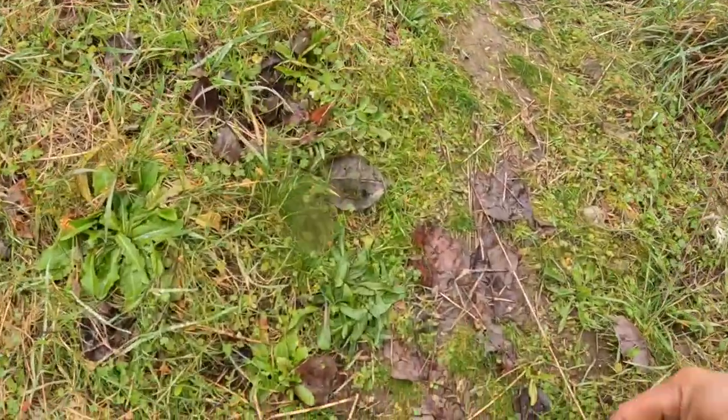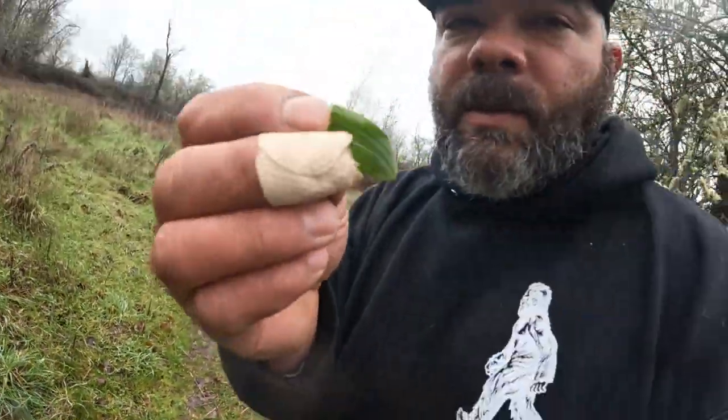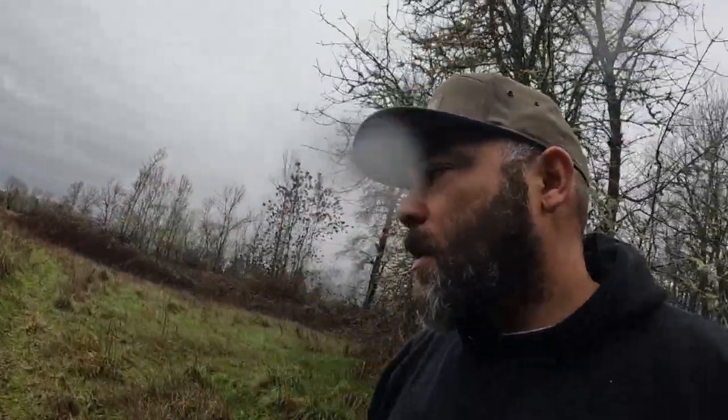Have you ever heard someone say they're cramping up and someone tells them to eat a banana for the potassium? One of my favorite ways to get potassium in the wild is this plant — ribwort plantain. You can eat it raw; when young they're good, and as they get older they get bitter, but the bitters are still good in a survival situation. Ribwort plantain is also good for making teas if you've got a cough, making a spit poultice for abrasions or cuts, and it's good for insect bites. Plantain is definitely a great survival plant to know.